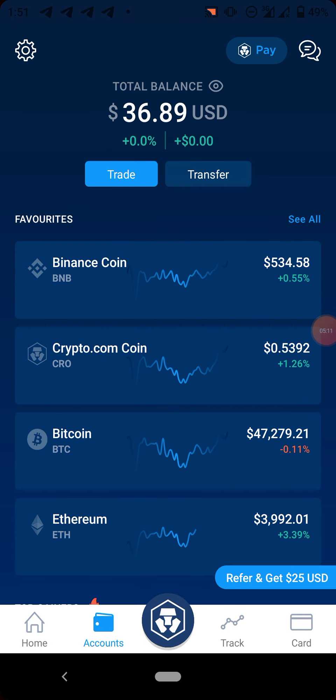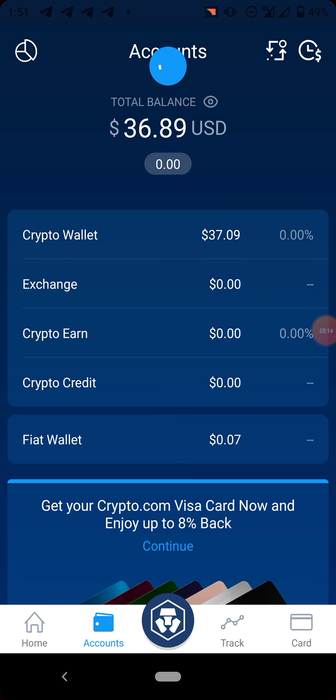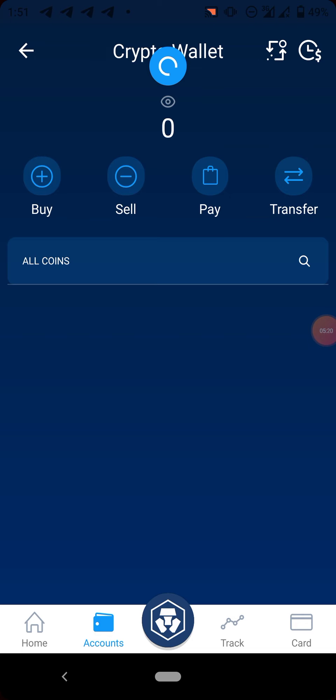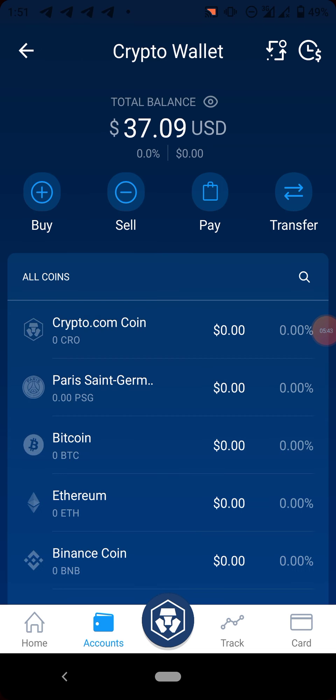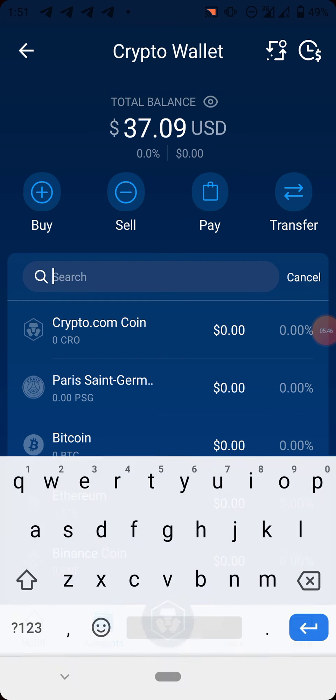The third coin is Stellar XLM. At the time of recording this video it's also trading below a dollar — at the rate of $0.26. To withdraw Stellar to an external wallet you will be charged 0.1. Let's quickly search for Stellar.